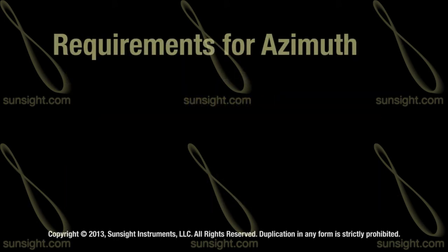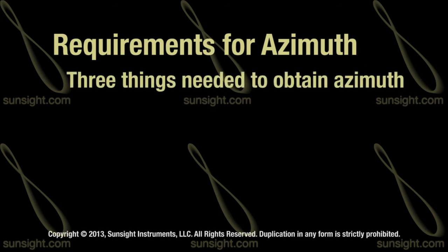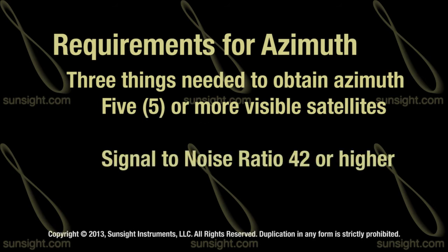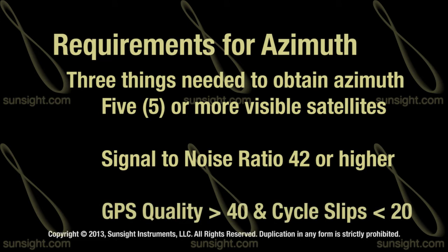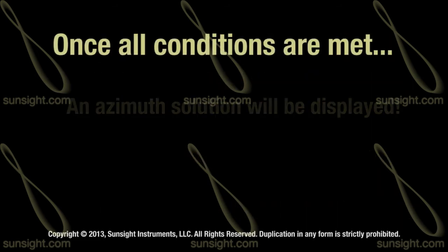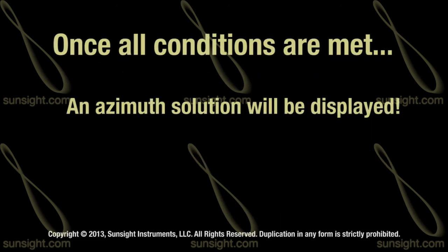The AAT GPS subsystem requires three things to obtain a proper azimuth. First, it needs five or more visible satellites. Second, the signal-to-noise ratio must be 42 or higher for each of those five satellites. Third, a GPS signal quality of greater than 40 with cycle slips of less than 20 is required. When all of these conditions are met, an azimuth solution will be displayed.